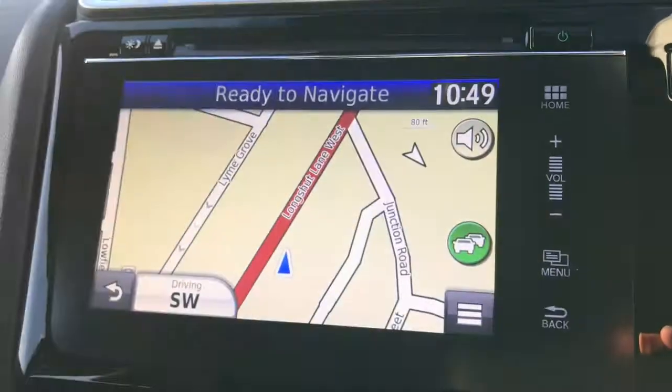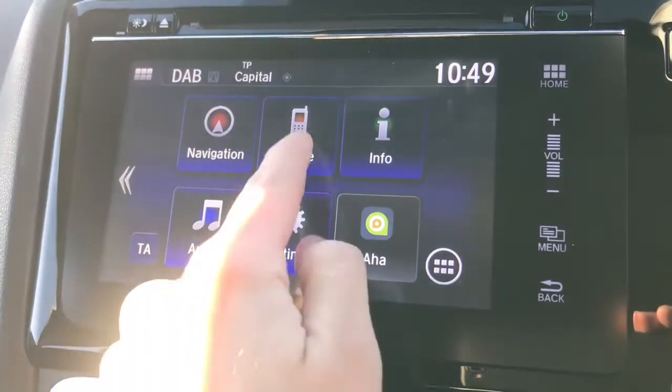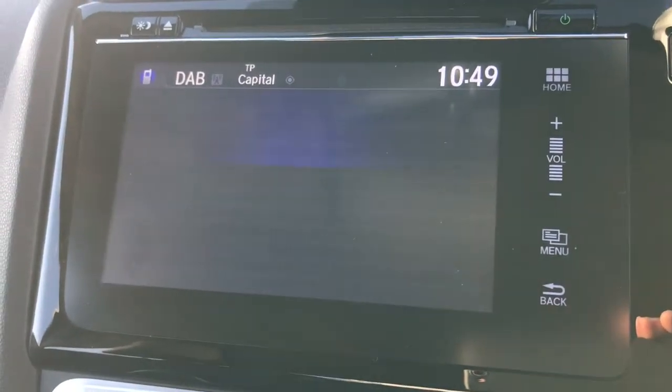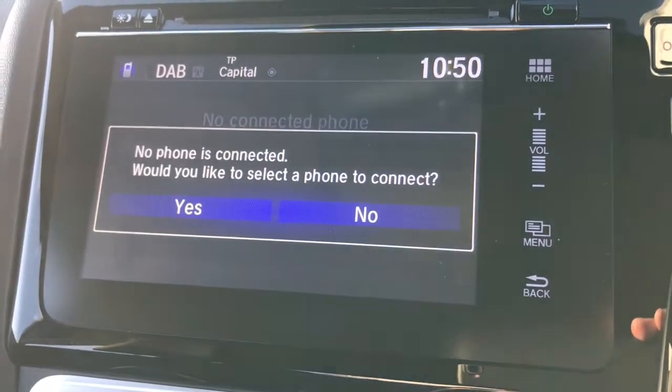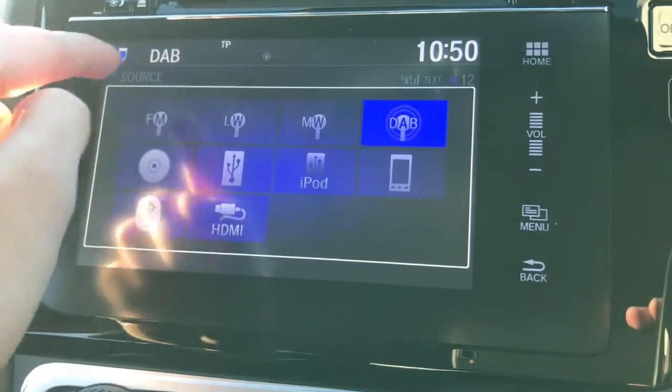On your 7 inch touchscreen display you can access your satellite navigation. You've got your Bluetooth on there as well as your DAB radio.